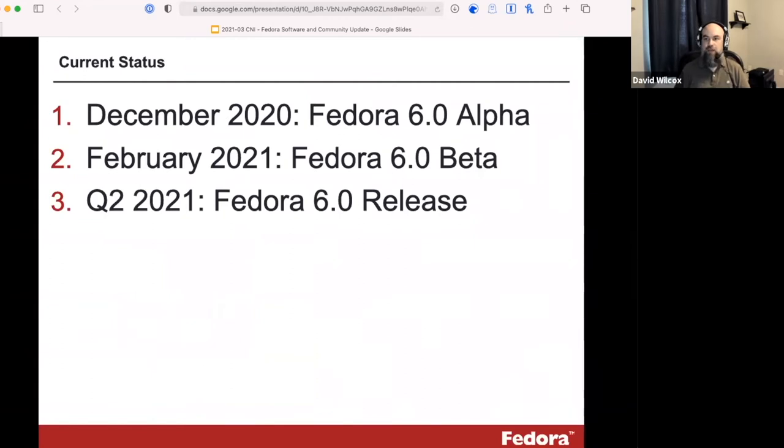In terms of current status, we're making really good progress. In December we released an alpha build of version 6, and in February we released a beta, which is feature complete. We anticipate being able to get to a full production release over the next few months — certainly within the first half of this year — once we've done sufficient testing, validation, and community acceptance.